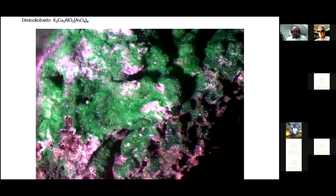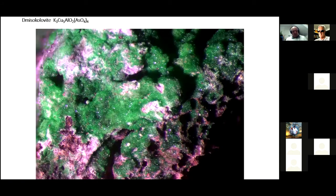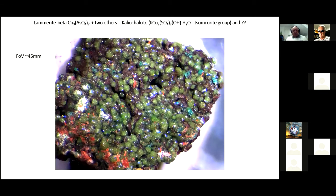Along with the euchlorine is Dmysticolivite. The best way to describe it: euchlorine is grass green, Dmysticolivite is somewhat glassier, lighter and more gemmy. At about a millimetre across, they're quite small crystals. Then you start to get really interesting things: Lamerite beta — a potassium copper arsenate sulfate. These little balls are Calio Chalkite, a green member of the Suncroi group. Again, very strange to find out there, but it occurs quite a lot.